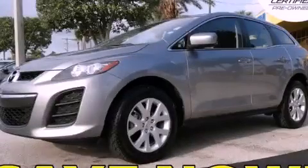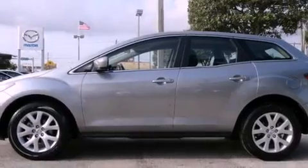This is a certified pre-owned 2010 Mazda CX-7, a great blend of utility, comfort, and style.